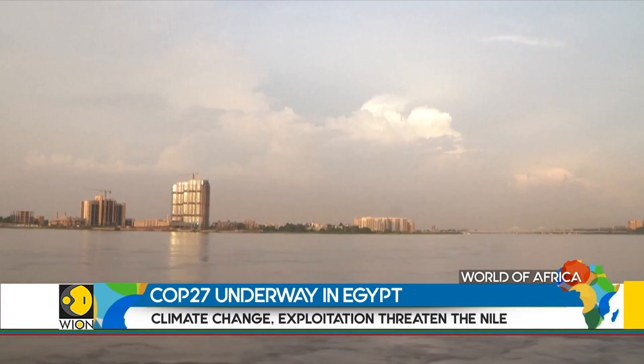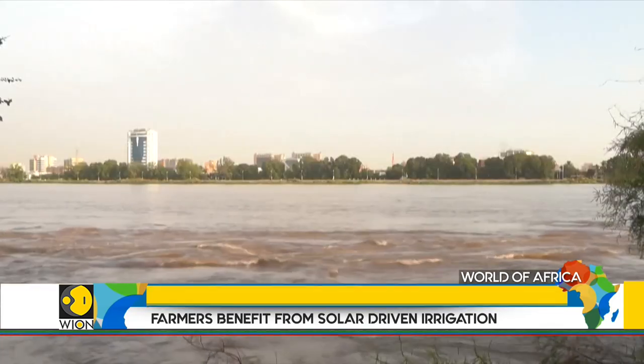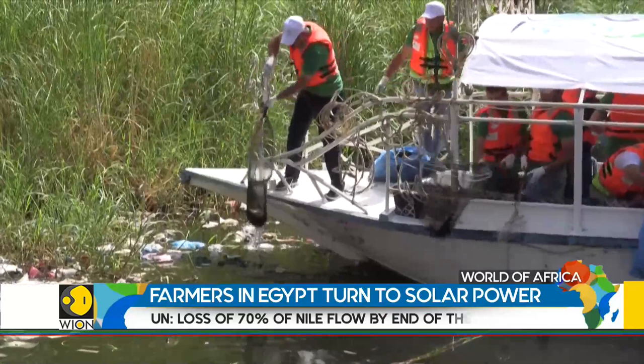Every year for the past six years, the Mediterranean has eaten away between 35 and 75 metres of the Nile Delta. Over half a billion people rely on the Nile, but climate change, human intervention, exploitation, and pollution have put the Nile at serious risk.